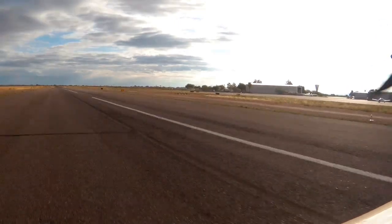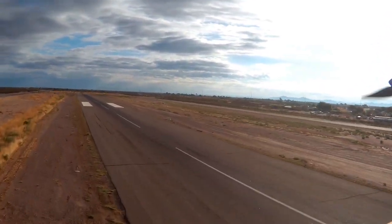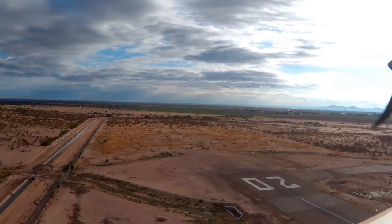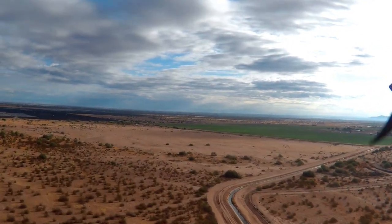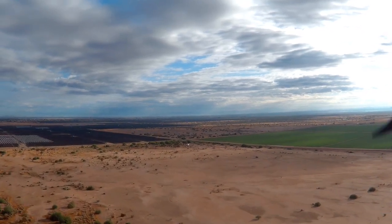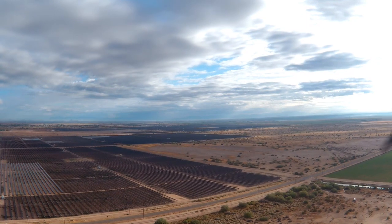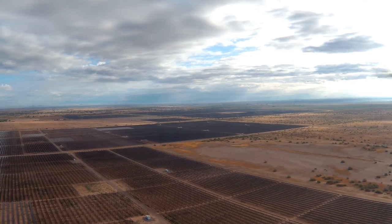I also noticed that my airspeed was about six knots slower than what I was expecting for the given power settings. I came back to Tucson and got the same gear-door-down warning. Fortunately, I had a camera on the wing turned just enough that I could barely see the nose gear and nose gear door. I looked at the video and saw that the nose gear door stayed wide open — it didn't move at all.